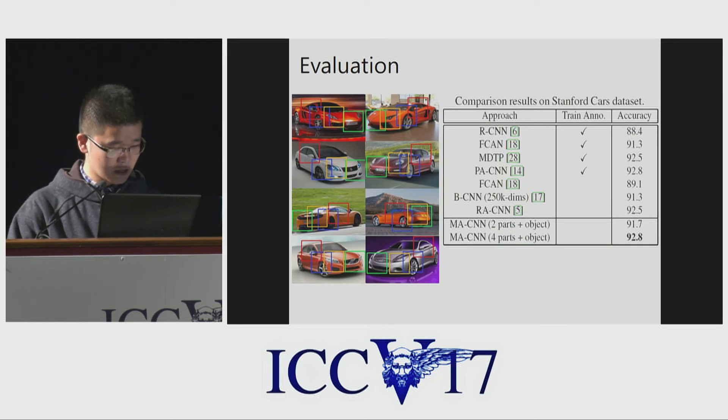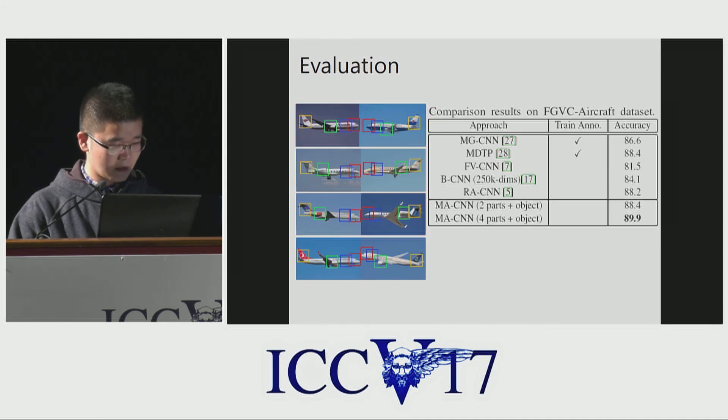Similar results can be found on the car dataset. The attended areas can be the lights, wheels, front, and side, and we also achieve improved accuracy. For the aircraft dataset, there are also four attended areas and we can achieve performance of around 90%.